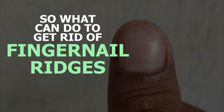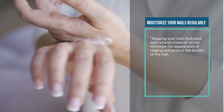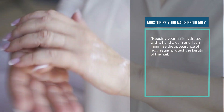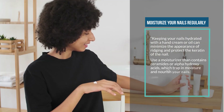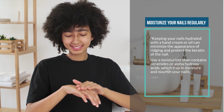So what can you do to get rid of fingernail ridges? One: moisturize your nails regularly. Keeping your nails hydrated with a hand cream or oil can minimize the appearance of ridging and protect the keratin of the nail. Use a moisturizer that contains ceramides or alpha hydroxy acids, which trap in moisture and nourish your nails.